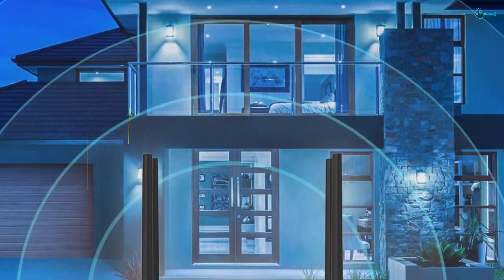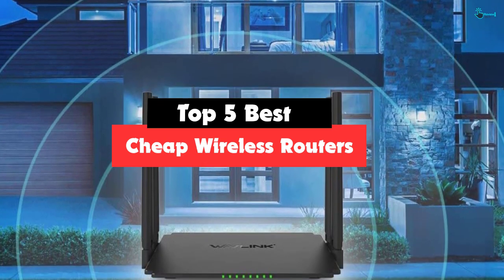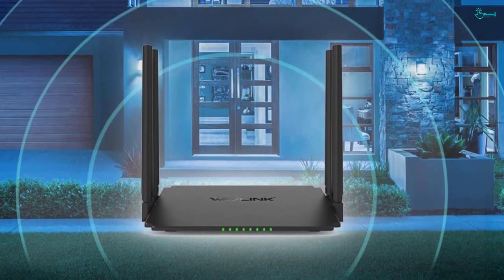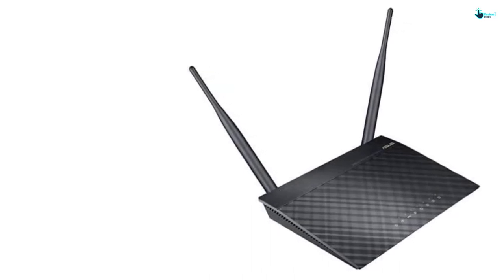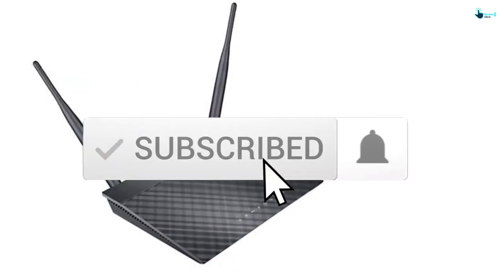Hey guys, in this video we're going to be checking out the top 5 best cheap wireless routers that are available on the market for their true quality. I made this list based on my personal opinion and hours of research, and have listed them based on popularity, quality, price, durability, user opinions, and more. If you want to see more information and the updated price, you can check out the description below, and also make sure to subscribe for more reviews.